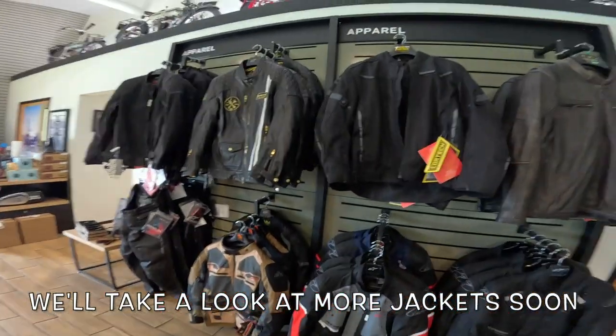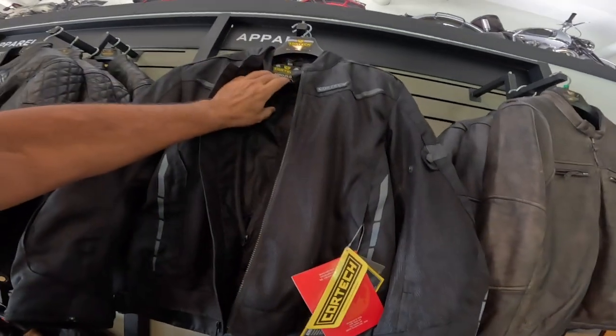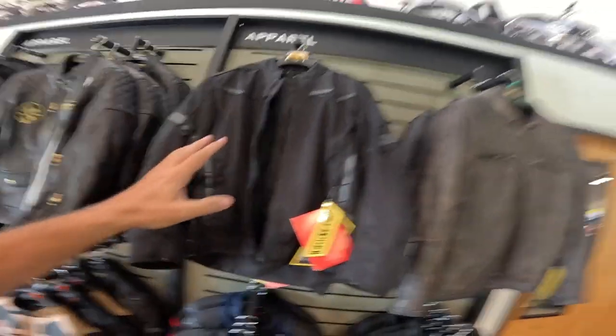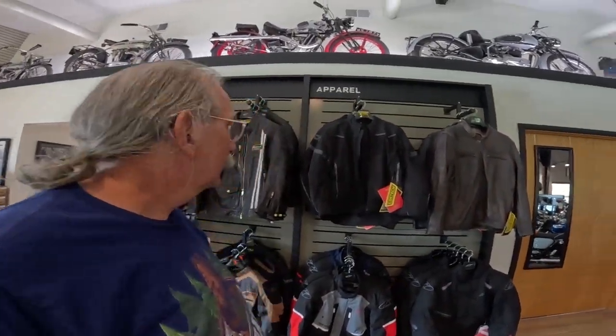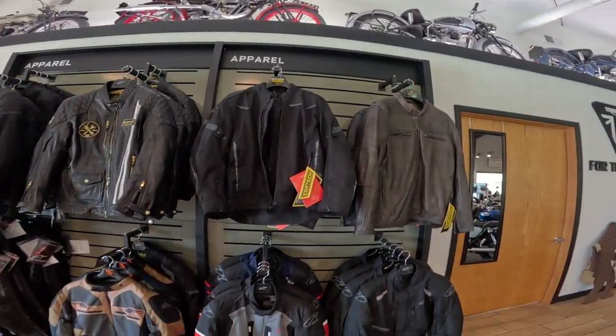Out of this group, I would say this one right here — the Cortech lined airflow jacket — is the standout. Beautiful jacket with a rain liner or cold weather liner. You can put the liner on in the morning when it's cool. I like to go out for a motorcycle ride at six in the morning — I could wear this, then take the liner out and wear the jacket the rest of the day with my armor protection, and in the evening put the liner back in, or if it starts raining pull over and put the liner in.